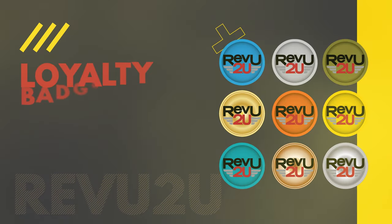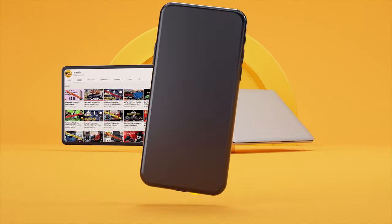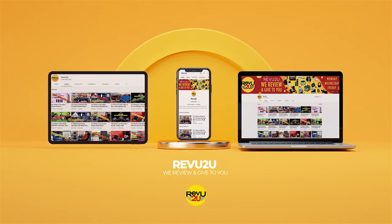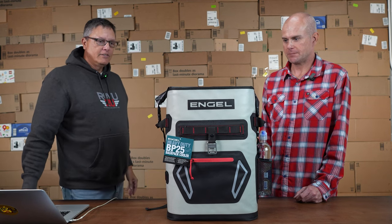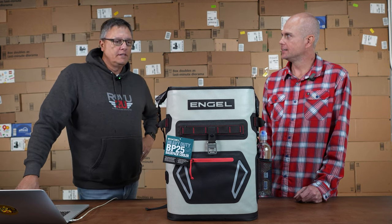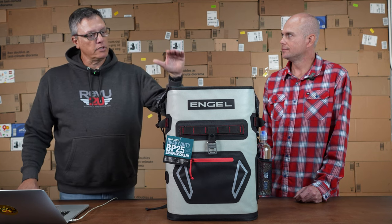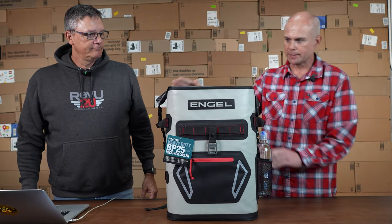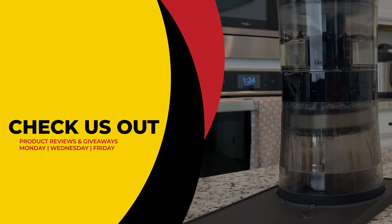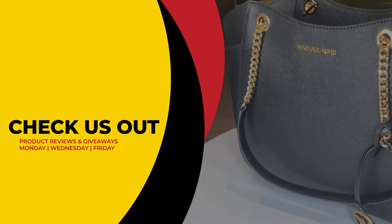If you want more exclusive Review To You content and perks — like badges, emojis, and members-only giveaways — become a member of our Winner Circle. This has been Review To You, where the only thing we love more than amazing gadgets is giving them away for free. Thanks for joining us on this different Friday product review. We hope you enjoyed our look at the Engel BP25 high-performance roll-top backpack cooler. Thanks for coming by the studio, Gary — this thing is awesome and we can't wait to test it further. Make sure to click the link to see our current reviews and giveaways, and subscribe if you haven't already.